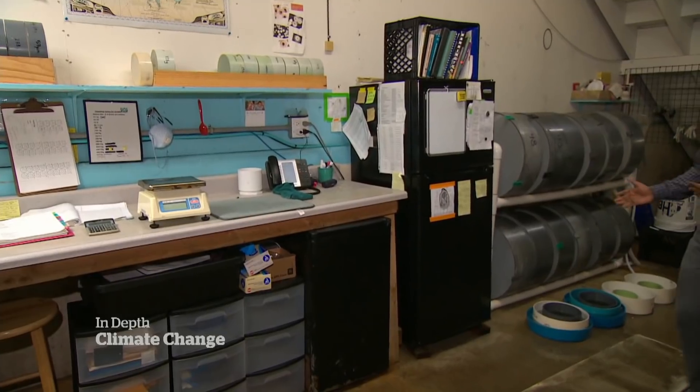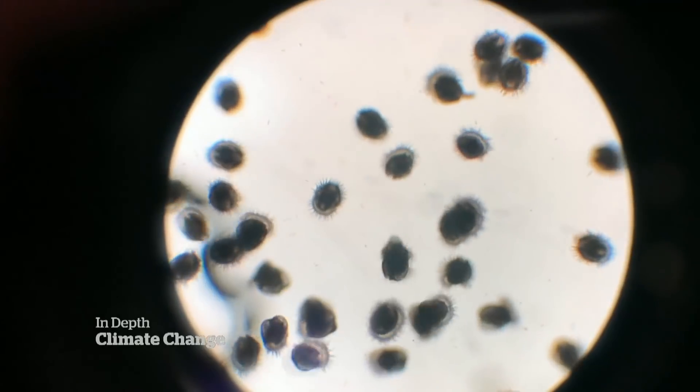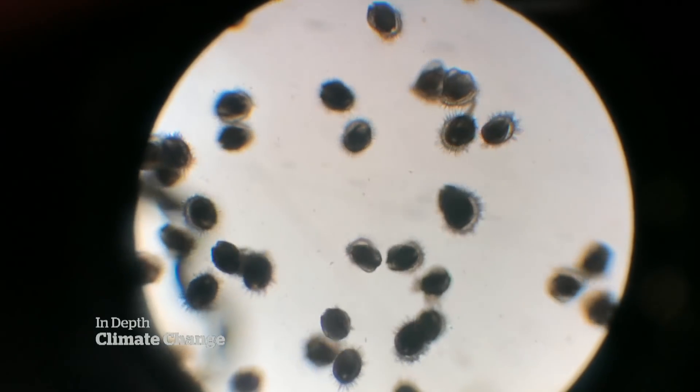Washed in seawater. Honestly, they don't look that impressive when they're in those big buckets, but through a microscope you can tell — first of all that they're alive, that they're active and they're ready for the next stage.